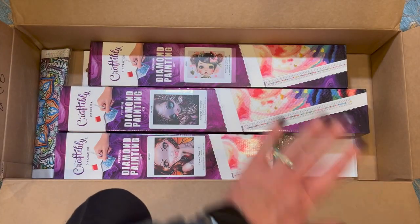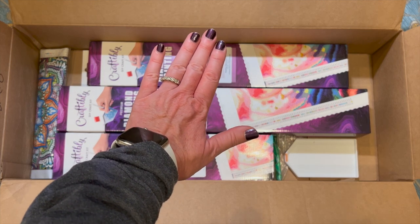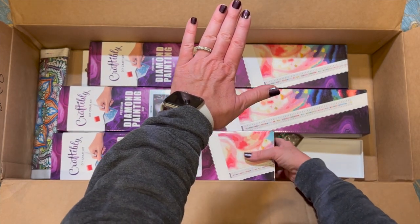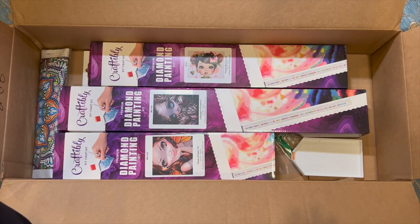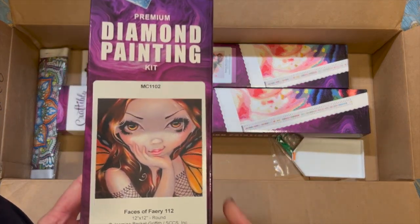Y'all, don't look — don't look until I see! Oh my gosh, I'm so excited. I have a lot of Craftably paintings — I love them, I have a lot of their kits, I've done several product reviews for them, I'm friends with them. But I will tell you right now, I don't have any of these and I love them. Each and every one of them I've always wanted. It's almost like these mystery boxes know, but they don't know.